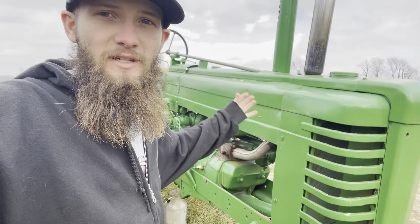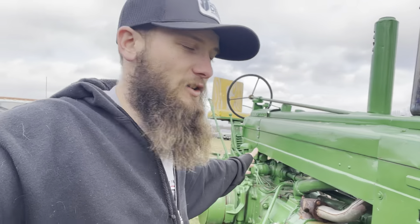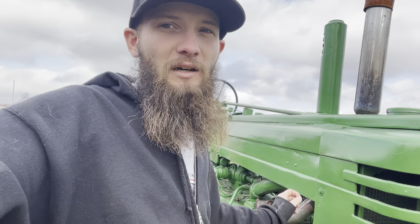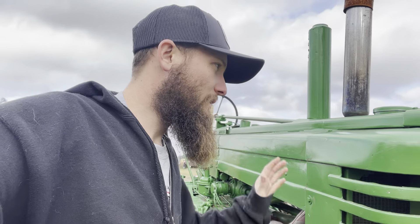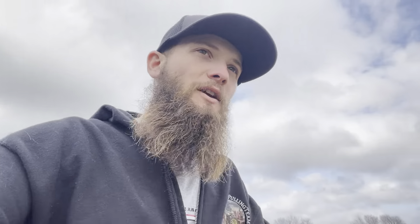A friend of ours had the tractor and didn't want it anymore, so he just came and dropped it off. We're probably going to do absolutely nothing with this tractor because the cylinders were full of water, the oil pan and transmission were full of water, and the engine is stuck. So we might try to get it unstuck, but I doubt it — it might just be a parts tractor.